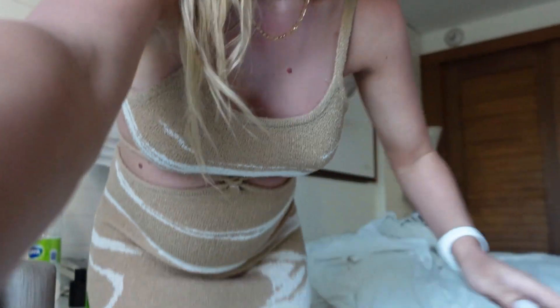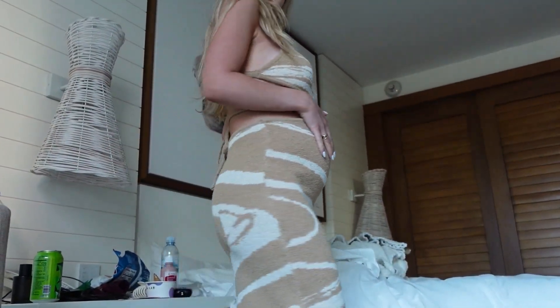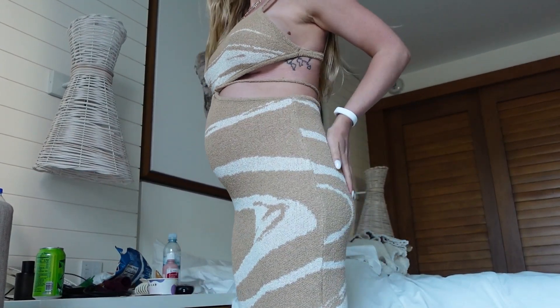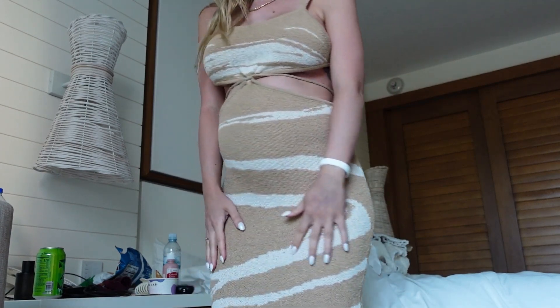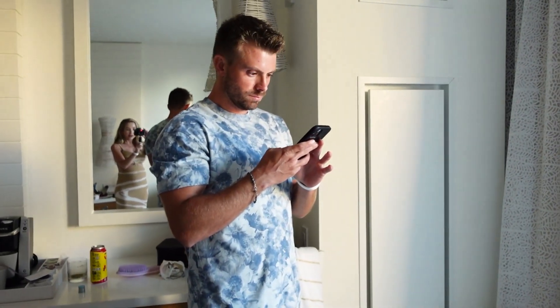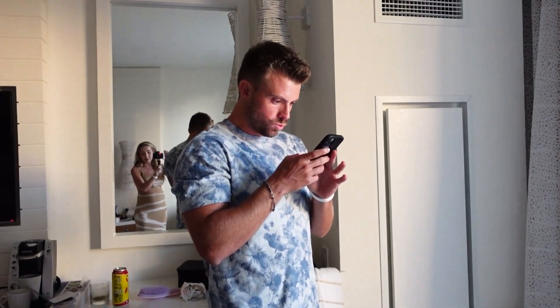Getting ready for our very last dinner here in the Bahamas — so sad we leave tomorrow. I'm wearing this really cute dress that I got from Beginning Boutique — fits the bump very nicely. I'll put some links to the outfits down below, and I have a little discount code — you can get 15% off with my code. We're going to try to take a picture together really fast. The sun is setting, we're losing daylight, then go to dinner. Ryan is wearing this nice shirt I just got him.